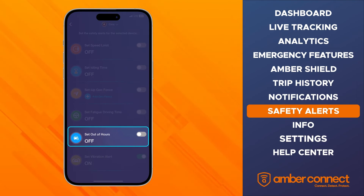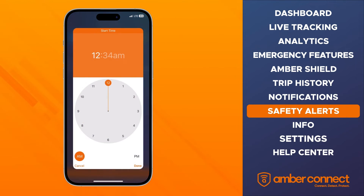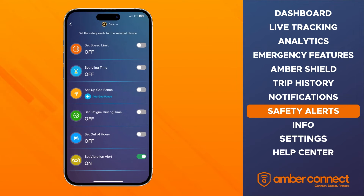The out-of-hours feature allows you to receive alerts when your vehicle moves during an off-hours time frame. You can set a start and end time. The vibration alert is another safety feature you can turn on if your vehicle experiences unusual vibration or someone tries to break in — an alert will be sent to you in real-time.